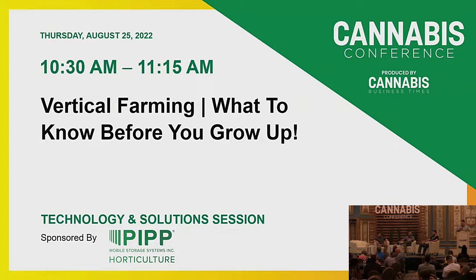Before we get started, the usual housekeeping: please silence your cell phones. We'll try to save about 15 minutes at the end for a Q&A session. On stage we have Michael Williamson, Director of Cultivation at PIPP; James Cunningham, Co-Founder and Director of Cultivation at Vertical Air Solutions; and Del Rockwell, Product Manager at PIPP. Please give them a warm welcome.